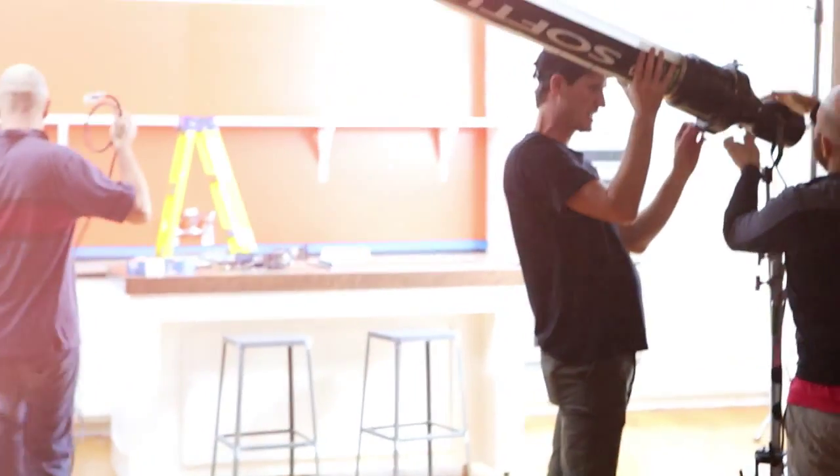Hi, I'm Jonathan Adler. We're here on the set of the ad campaign for my new collection with Formica Group. Introducing our new Formica laminate — it's fantastic. Check it out.